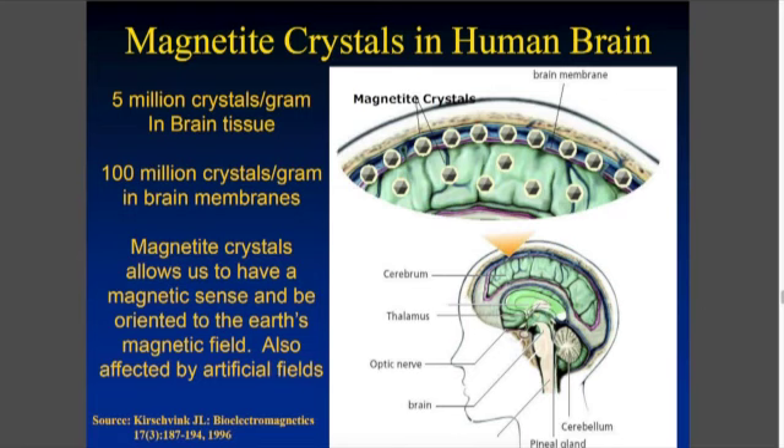Because we have magnetite crystals in our brain coverings, called the meninges, and also in the brain tissue itself. These crystals directly absorb Wi-Fi. We have these little crystals of magnetite — it's a form of iron — that absorbs that radiation.